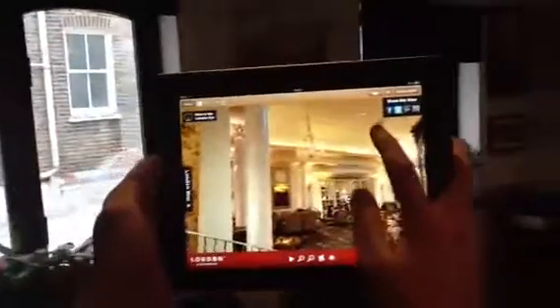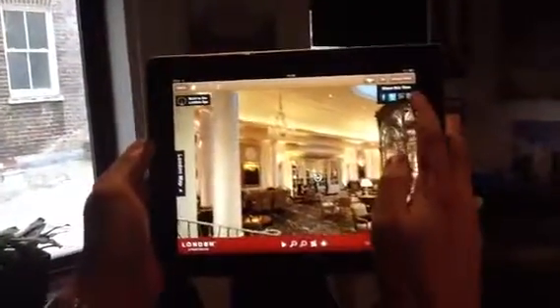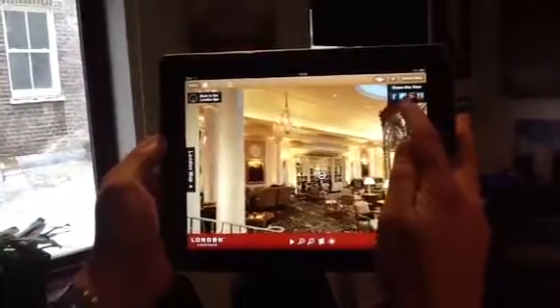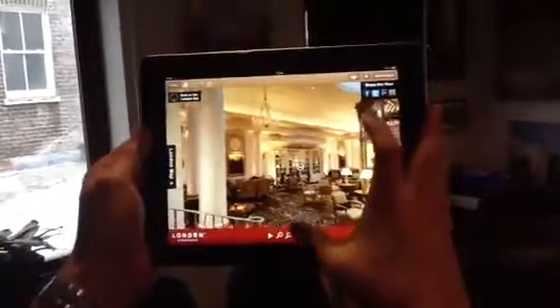At the touch of a button, everything that we shoot is integrated into social media, allowing me to post on my wall, tweet, or email any image that I see.